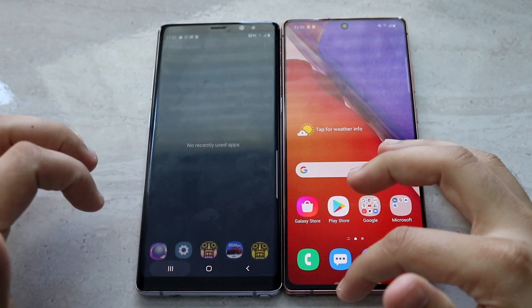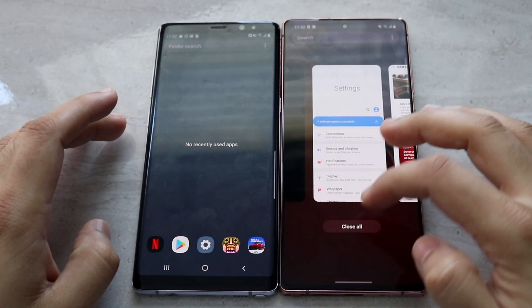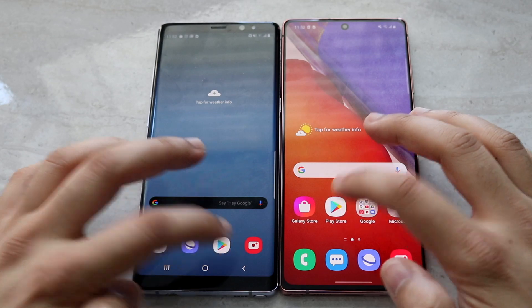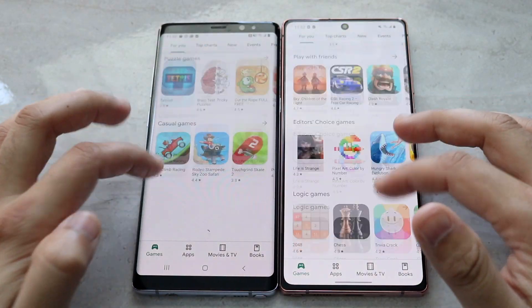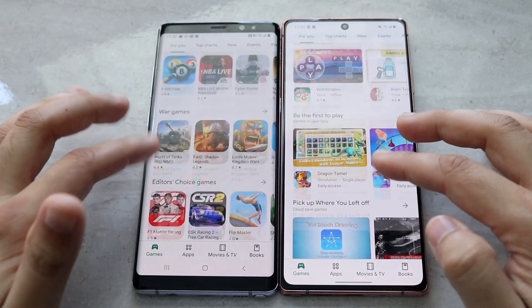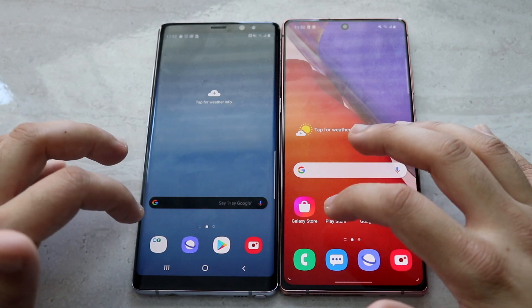Let me clear out all the apps in the background — Samsung Pay has to be one of the most annoying things ever, why it has to be right there. Let's load up the Play Store, 3, 2, 1. You can see the Note 20 is definitely faster there. Scrolling through all the way to the bottom, you can see the Note 20 did get to the bottom sooner.